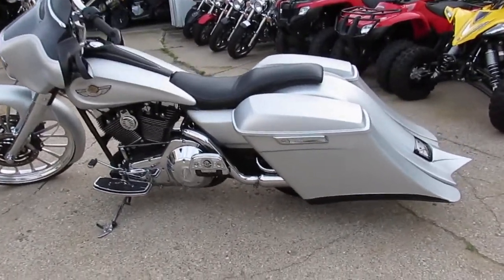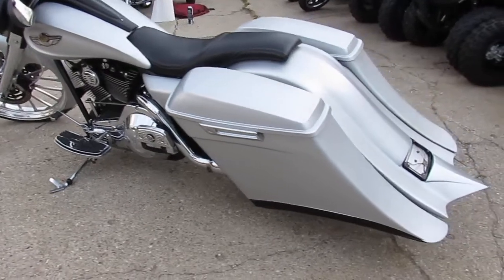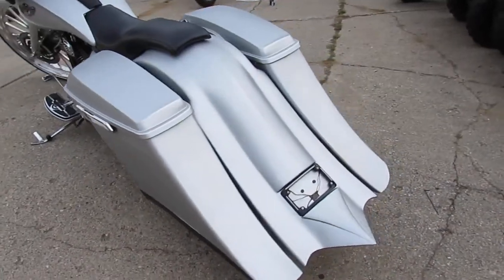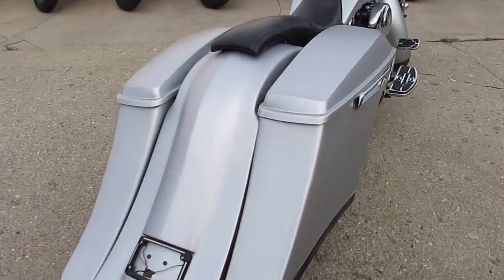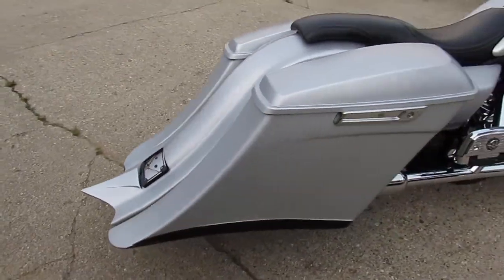Hey guys, it's Approval Power Sports. Anybody looking for a tricked out Harley? We got a beautiful one here — it's a 2003 Harley Davidson Ultra Classic Electric Glide 100th Anniversary Edition.